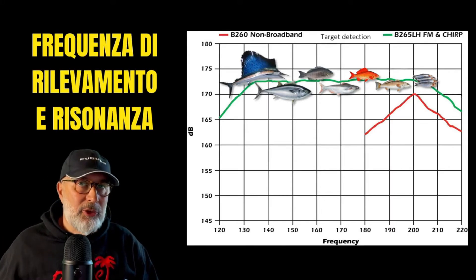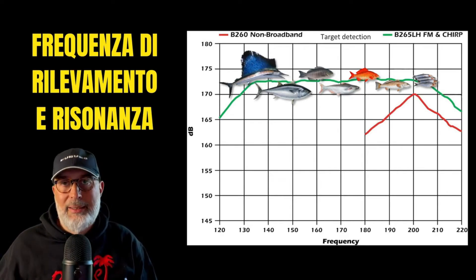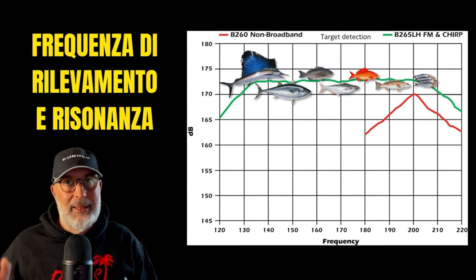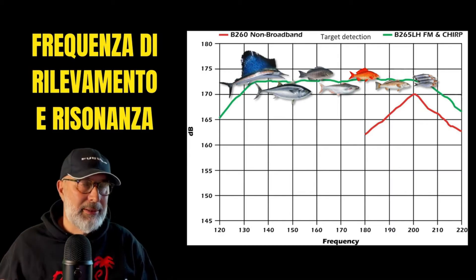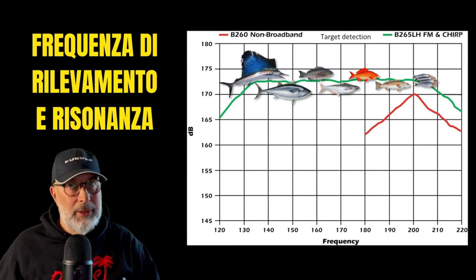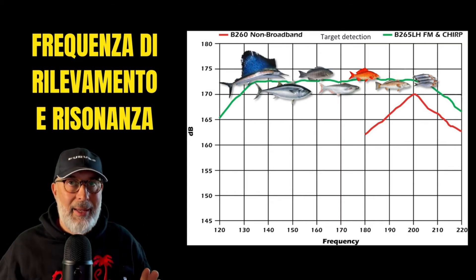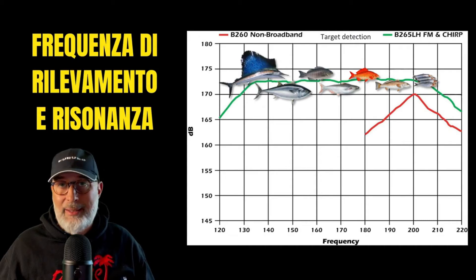Squids tend to have an optimal resonant frequency in the range of 110-130 kHz, but for recreational fish finders, the difference in performance between low and high frequencies isn't as significant. Squid can be effectively detected using both low and high frequencies. What truly matters is setting up our depth sounder correctly, which involves fine-tuning clutter, gain, and shift — essential functions for defining targets accurately on our fish finder.